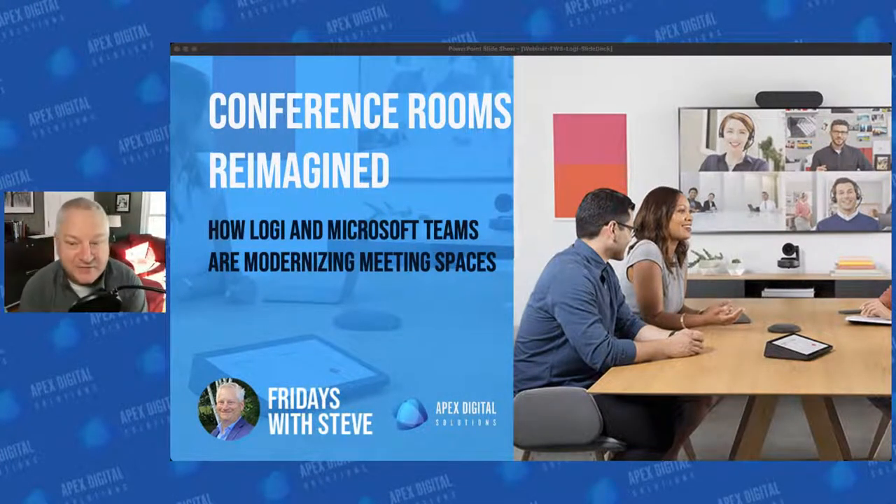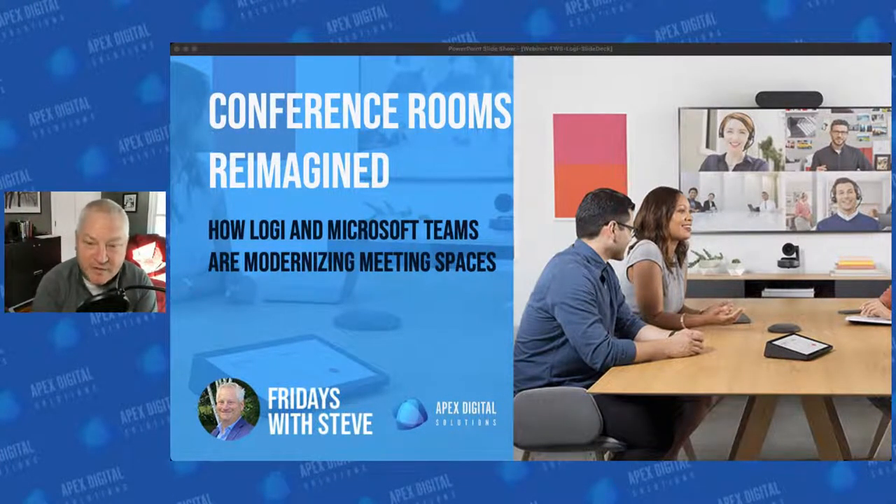Hey, welcome everyone. Another edition of Fridays with Steve. Thanks for joining us, whether it's live and in real time or after the fact, we appreciate you joining us. We're trying to bring a little bit of education, a little bit of information, a little bit of levity into our world. Today we're revisiting a subject but doing it in a new way — talking about conference rooms, meeting spaces, the hybrid experience, and doing it with our friends at Logitech.